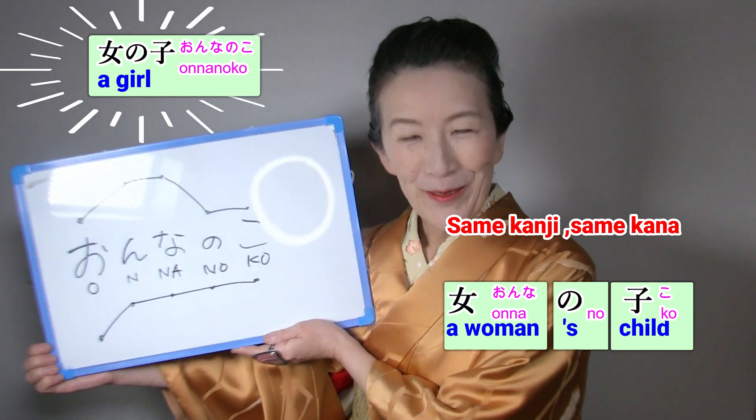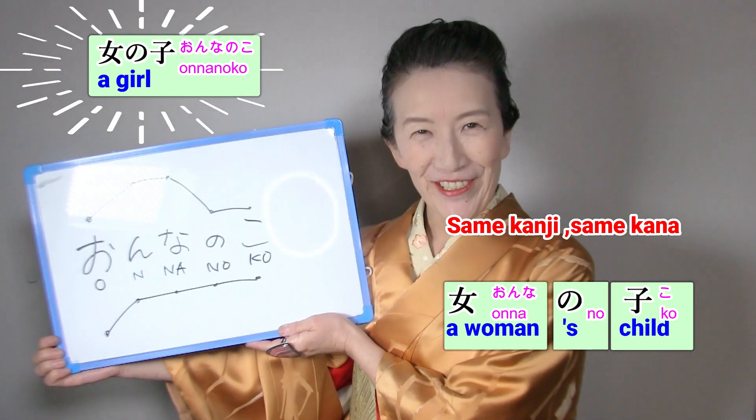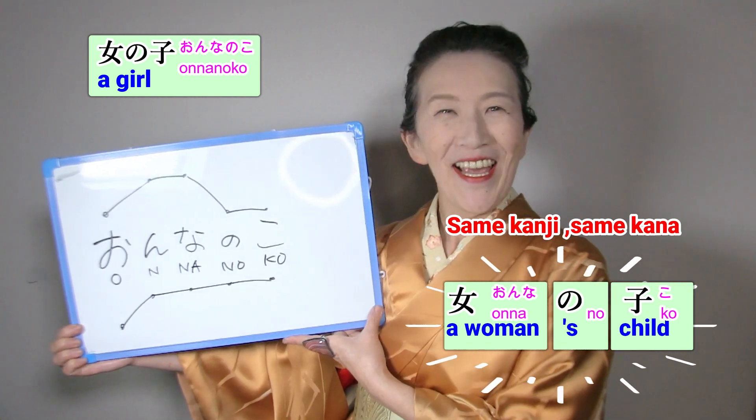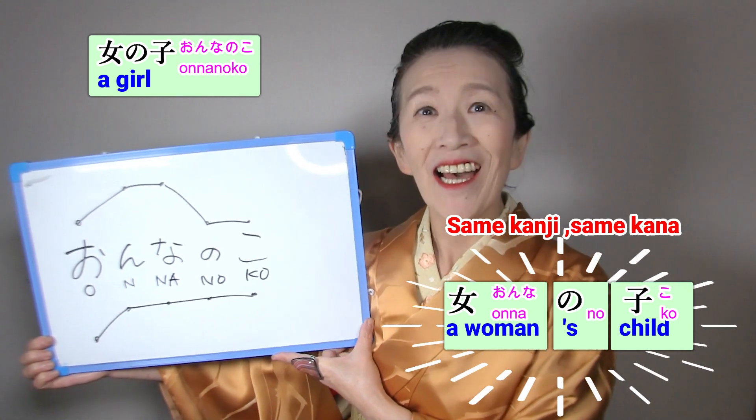女の子のアナウンズ。 女の子 means a girl, or more literally, a woman's child.